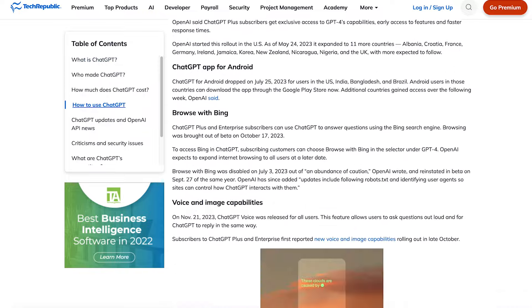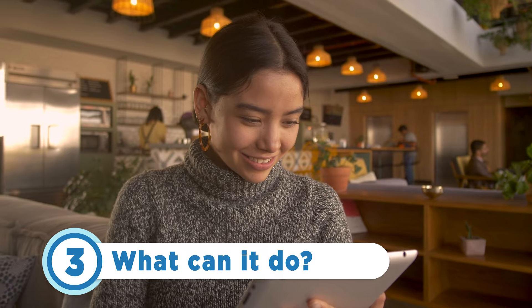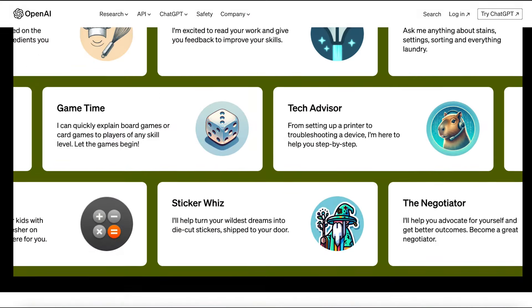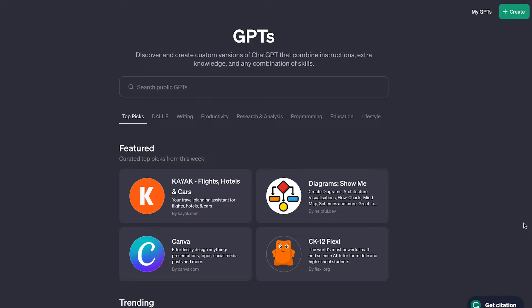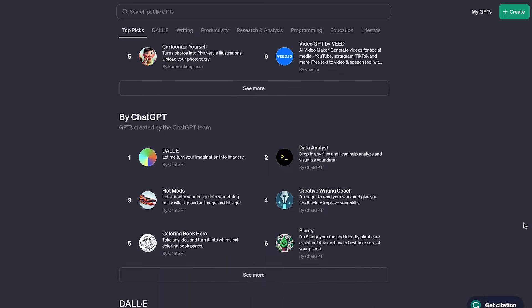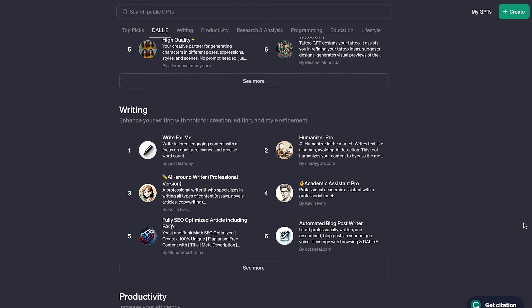Now that we know what the GPT Store is and how to access it, let's dive into what it can do. In November of 2023, OpenAI launched GPTs, which are personalized versions of ChatGPT crafted for specific purposes. With GPTs, users can create tailored iterations of ChatGPT to enhance assistance in daily life, work, or home tasks, and have the flexibility to share these customized creations with others.